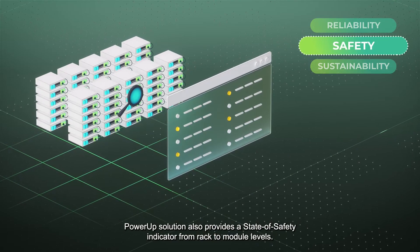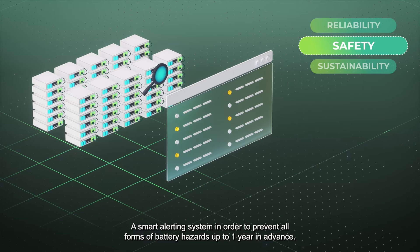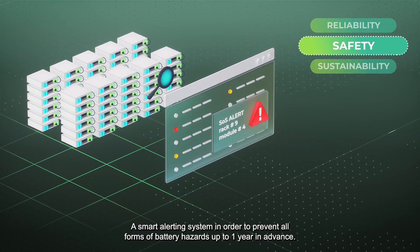PowerUp's solution also provides a state of safety indicator from rack to module levels, and a smart alerting system in order to prevent all forms of battery hazards up to one year in advance.